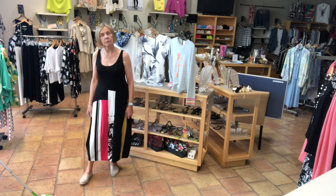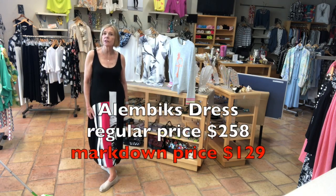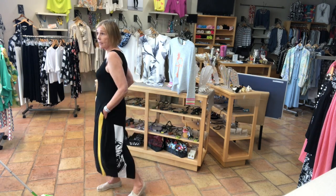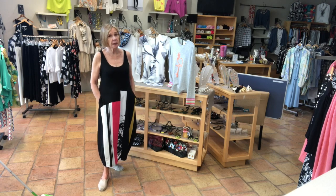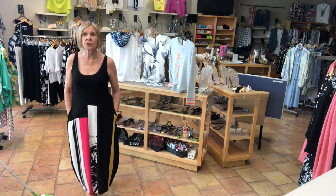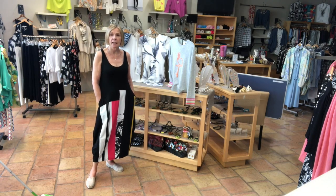I'm wearing the Alambika dress — it's their travel dress. The fabric breathes, doesn't wrinkle, and it's washable. If we ever get back to traveling, this is the piece I'm going to pack. It does have pockets. It's a longer dress — it hits me above my ankle. I have three sizes available: size 1, 2, and 3. This dress was originally $258, and now at 30% off, it's $180.